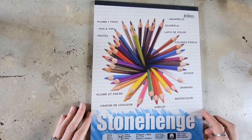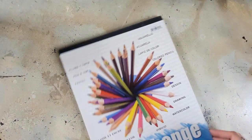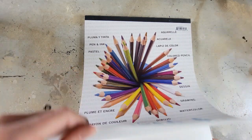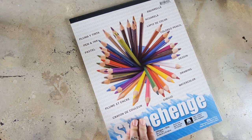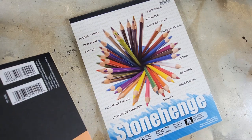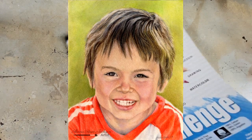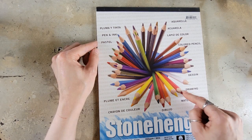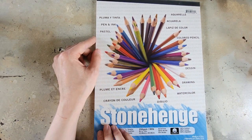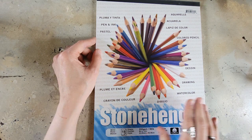Another popular paper among colored pencil artists is Stonehenge paper. I enjoy it quite a bit. This white pad is 100% cotton and 90 pounds — slightly lighter than the Mi-Teintes. It's a beautiful paper that takes the layers you need. My only hesitation was I wasn't a huge fan of how it absorbed OMS, though I haven't tried it with Holbein Melts yet. Many artists rave about it.